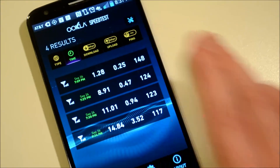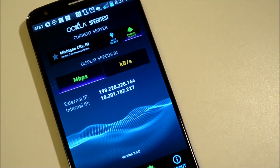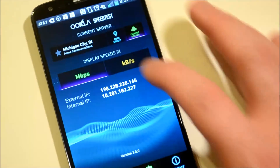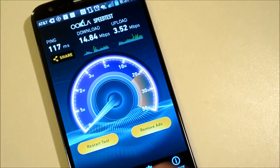You can see your results right there. Then you also have your settings — I mean there's not a whole lot. You can change your server, which is just as easy as it's always been, and then you can change it to either Mbps or kilobytes per second.